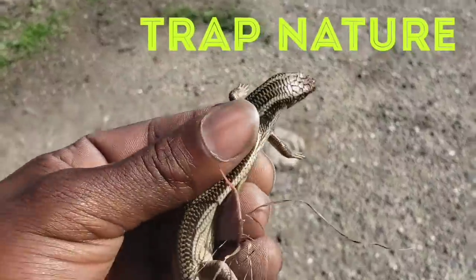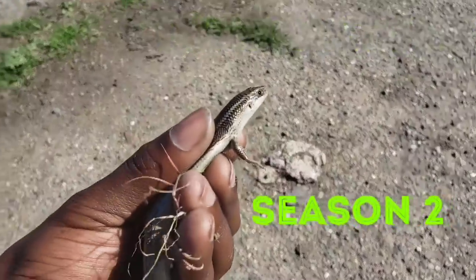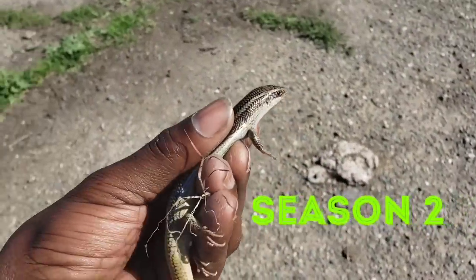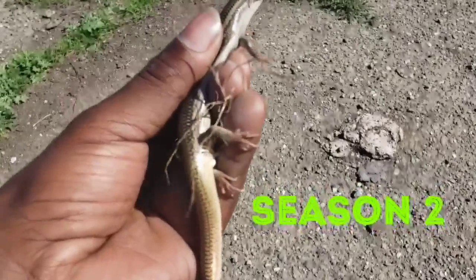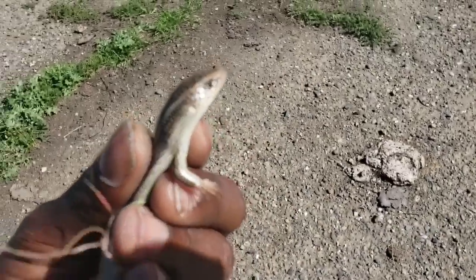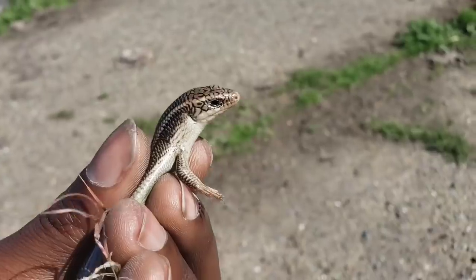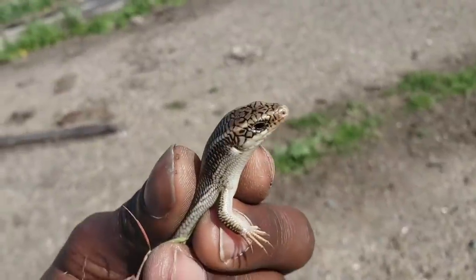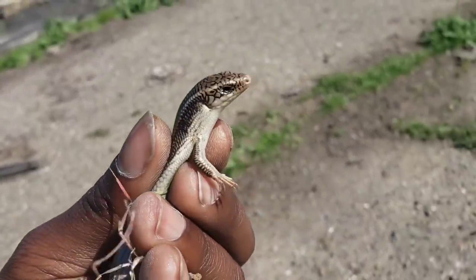This is not a skeleton skink — this is a Gilbert skink. The difference is the skeleton skink's tails are blue and the Gilbert skink's tails turn purplish pink. This one has a broken tail, but this is a Gilbert skink, not the skeleton skink, not the blue-tail skink. This is the pink-tail skink. They look similar but they're different species.